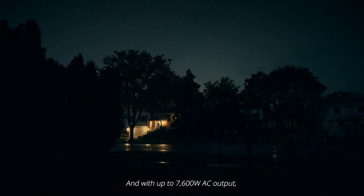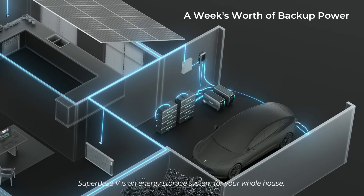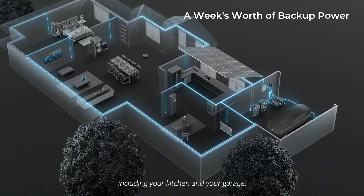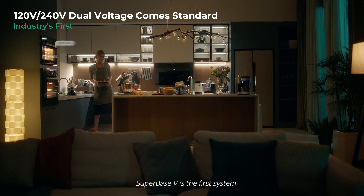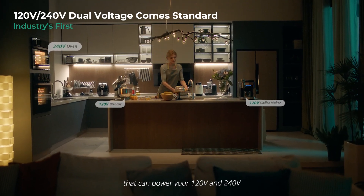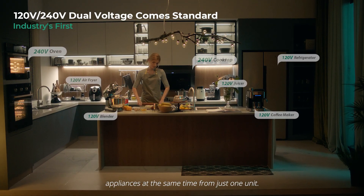And with up to 7600 Watt AC output, SuperBase V is an energy storage system for your whole house, including your kitchen and your garage. SuperBase V is the first system that can power your 120 and 240 volt appliances at the same time from just one unit.